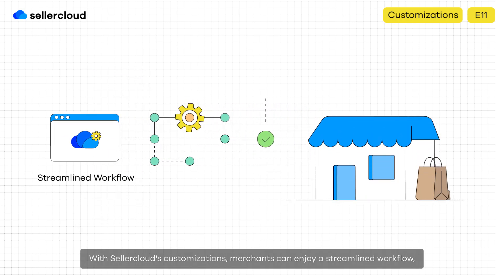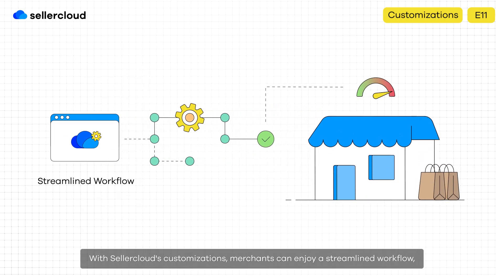With SellerCloud's customizations, merchants can enjoy a streamlined workflow, eliminating tedious manual tasks that used to consume hours of their time.